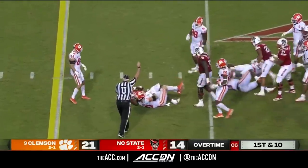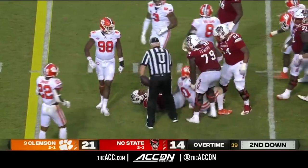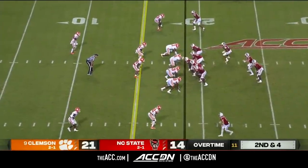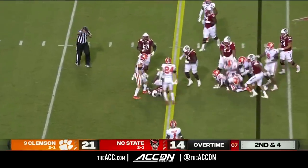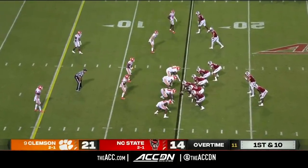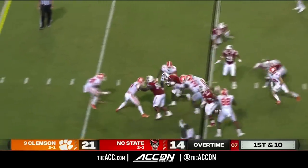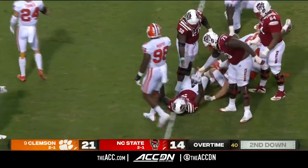In motion — they give it to Knight, broke a couple of tackles, nice run up the middle, picks up about seven, almost eight yards. They give it to him again — Knight puts his hat down and picks up the first down for North Carolina State. First and ten from the 15. They give it to Knight again — cuts it back and picks up close to five, down to the ten.